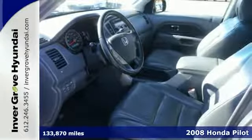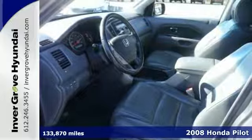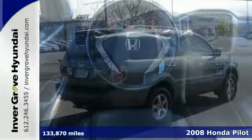Here's a 2008 Honda Pilot. It's nicely equipped with alloy wheels, leather seats, sunroof, and four-wheel drive. Ready to roll.